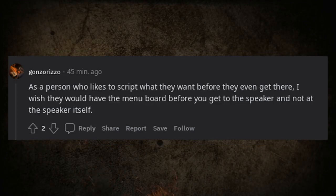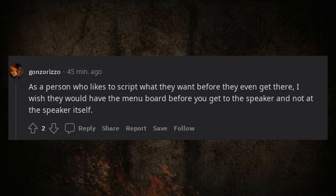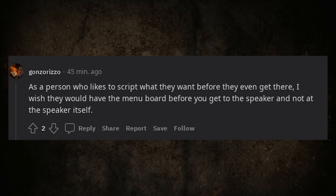As someone who likes to script what they want before they get there, I wish drive-thrus would have the menu board before you reach the speaker, not at the speaker itself.